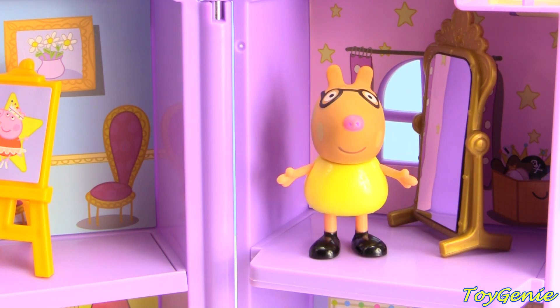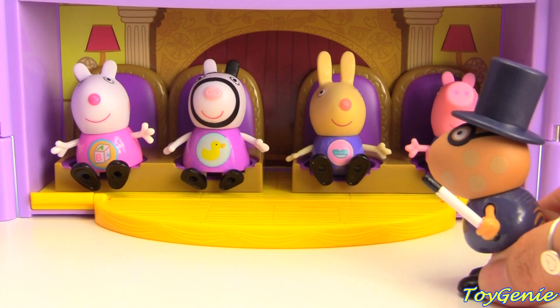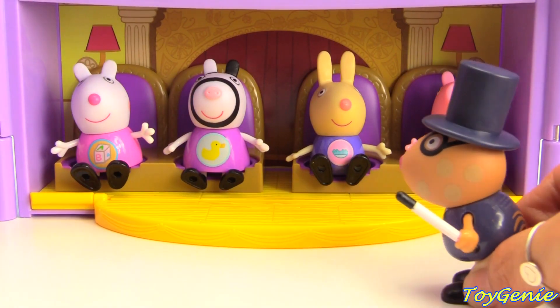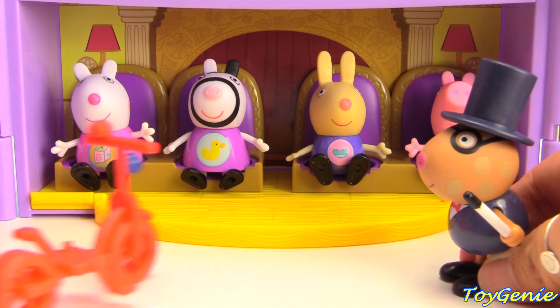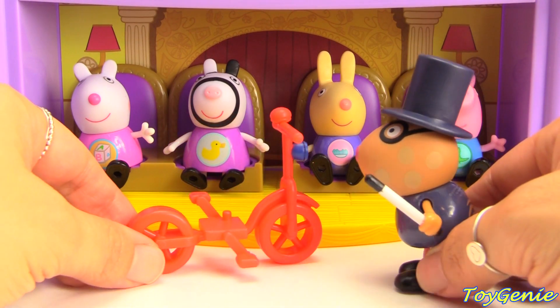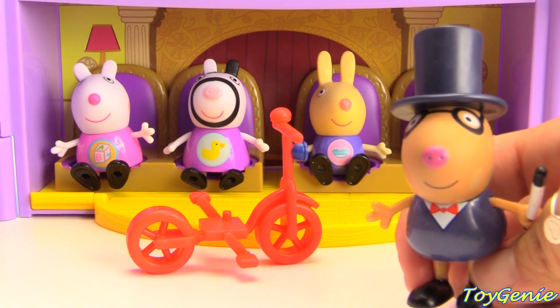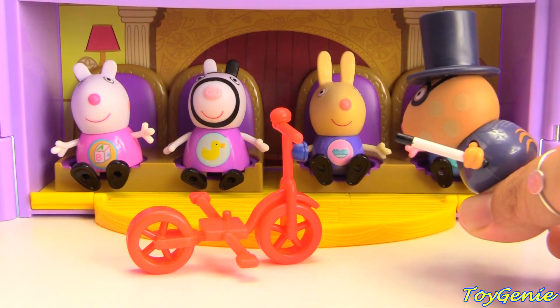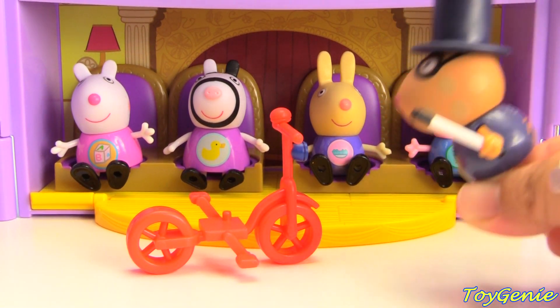I'm going to do the opening act as a magician. Wow, look! Pedro Pony became a magician! Super awesome! Hi everyone! Thank you for coming to the performance. Today I'm going to do magic with a red bicycle. If you watch very closely, I will make this red bicycle disappear. Watch the red bicycle very closely, very, very closely. And now, abracadabra disappear!